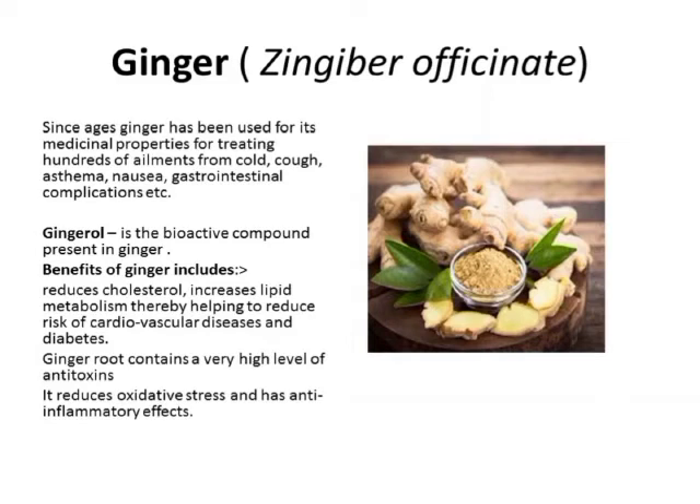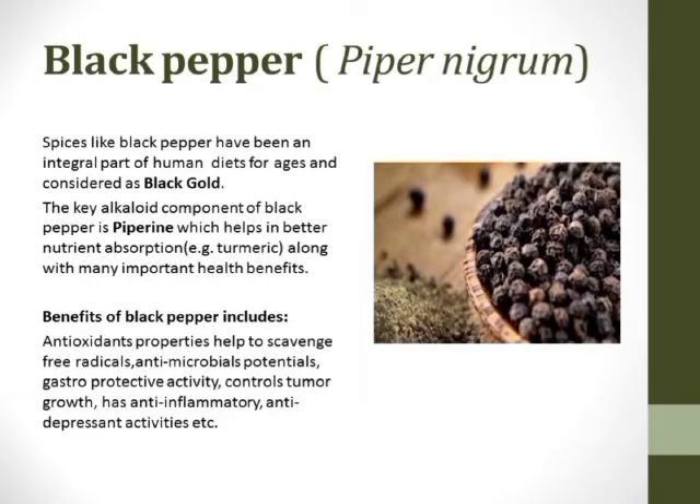Black pepper is also known as black gold, and its key alkaloid component is called piperine. Piperine helps in better nutrient absorption — for example, it enhances absorption of turmeric — along with many important health benefits. Apart from this, black pepper consists of antioxidant properties which combat free radicals, antimicrobial potential, gastro-protective activity, and also helps control tumor growth and has anti-inflammatory and anti-depressant activities.